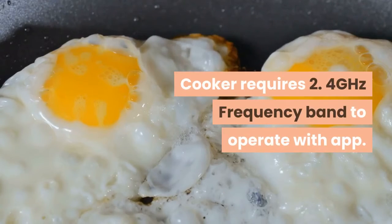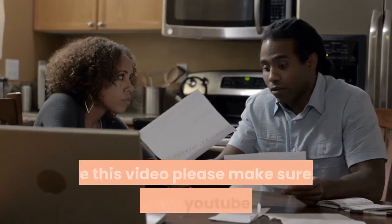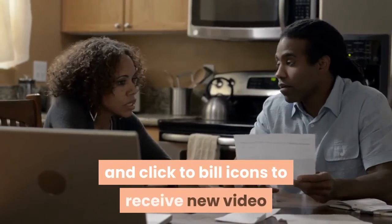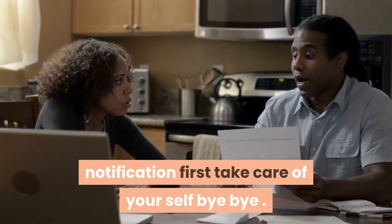The cooker requires a 2.4 GHz frequency band to operate with the app. Thanks for being here to watch my video. If you like this video, please make sure to subscribe to my YouTube channel and click the bell icon to receive new video notifications first. Take care of yourself — bye bye!